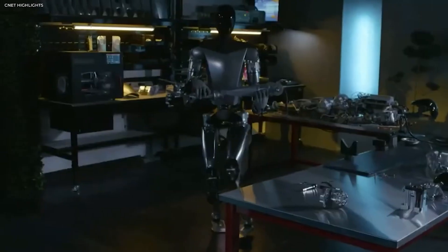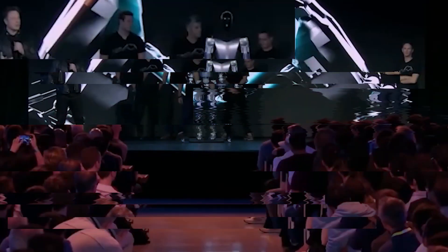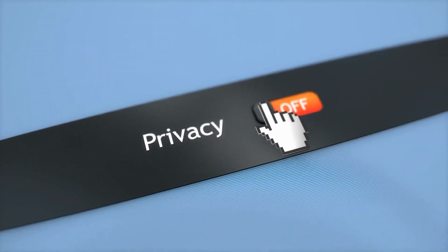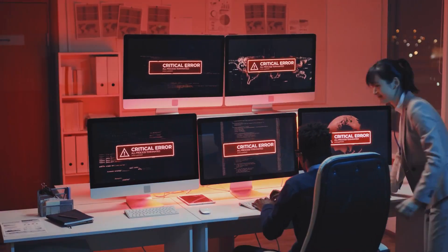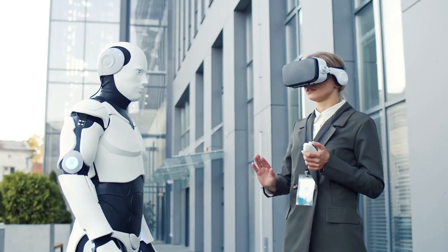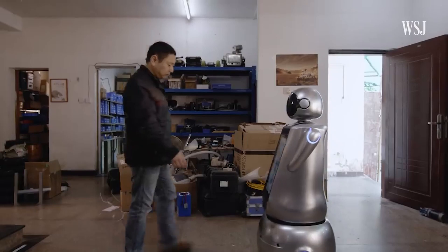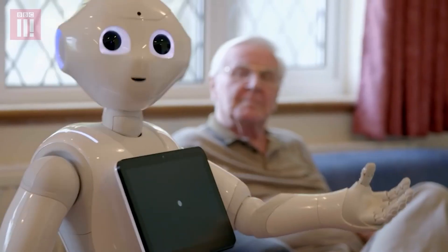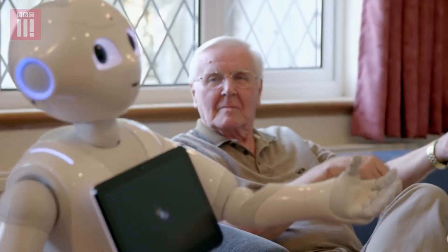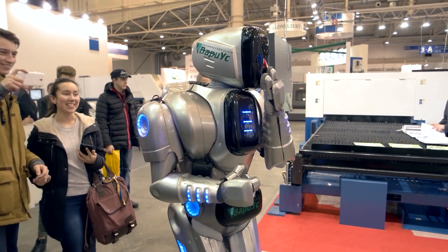The introduction of the Tesla bot also raises ethical considerations and societal acceptance. Issues such as privacy, data security, and the boundaries of human-robot interactions need to be carefully examined and regulated to ensure ethical and responsible use of the technology. Societal acceptance and trust in humanoid robots like the Tesla bot will play a crucial role in shaping their adoption and integration into our daily lives.